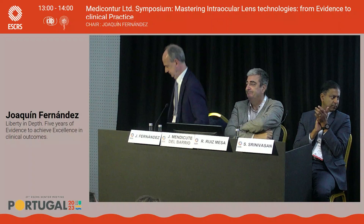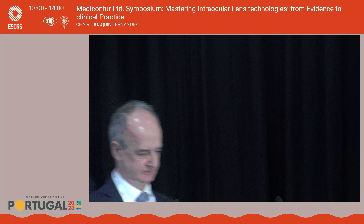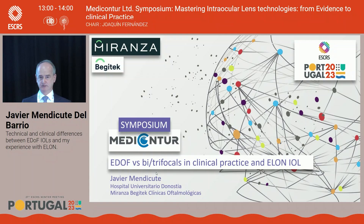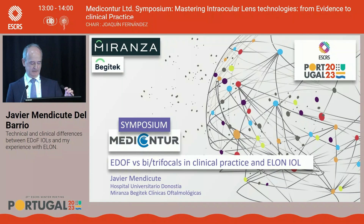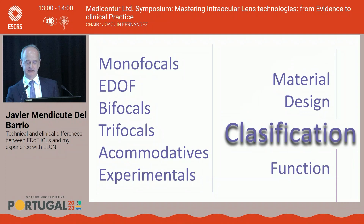I would like to invite Dr. Javier Mendicute to tell us the technical and clinical differences between EDOF intraocular lenses and his experience with the ELON lens. We have many classifications for intraocular lenses, but I'm going to focus on 2019, when the new concept of advanced monofocal or 'plus monofocal' intraocular lenses appeared.